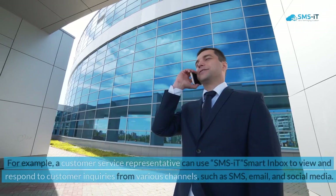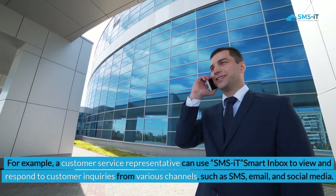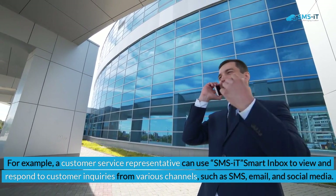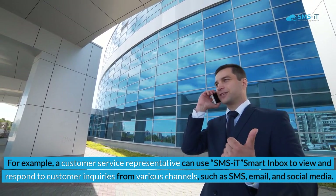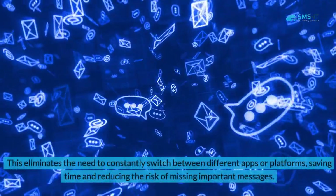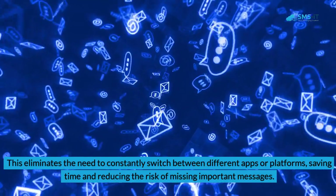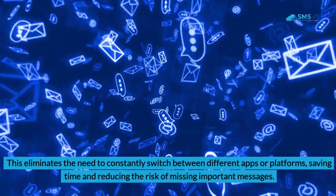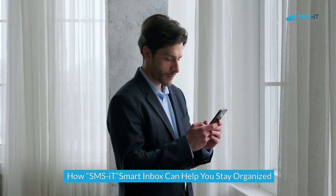For example, a customer service representative can use SMS.it Smart Inbox to view and respond to customer inquiries from various channels such as SMS, email, and social media. This eliminates the need to constantly switch between different apps or platforms, saving time and reducing the risk of missing important messages.